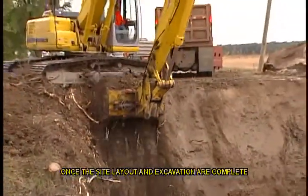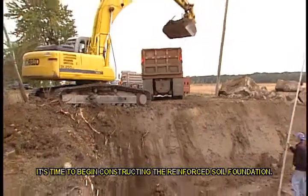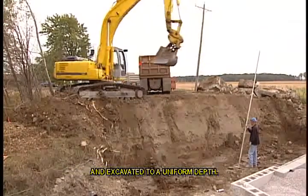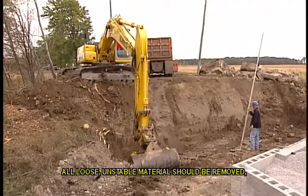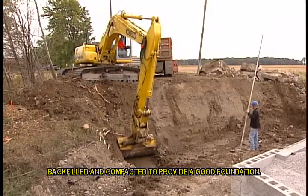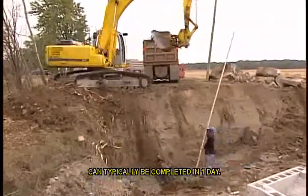Once the site layout and excavation are complete, it's time to begin constructing the reinforced soil foundation. The base should be cut smooth, sloped to drain, and excavated to a uniform depth. All loose, unstable material should be removed, backfilled, and compacted to provide a good foundation. Laying the reinforced soil base can typically be completed in one day.